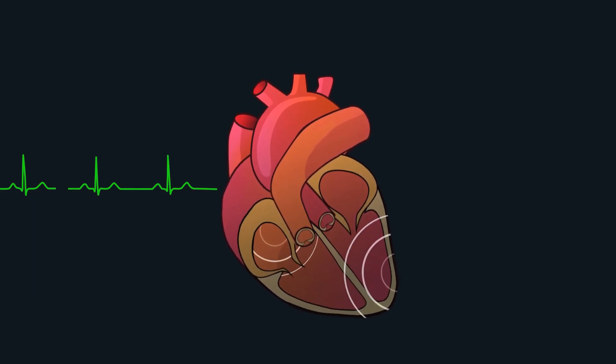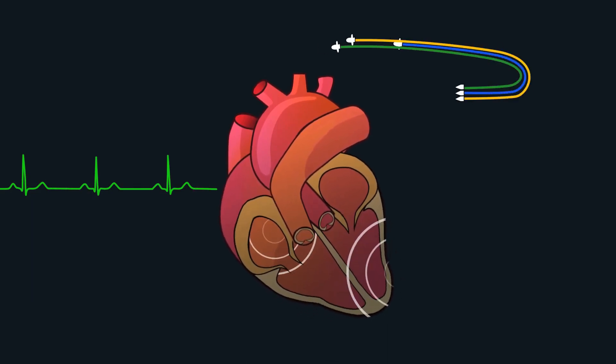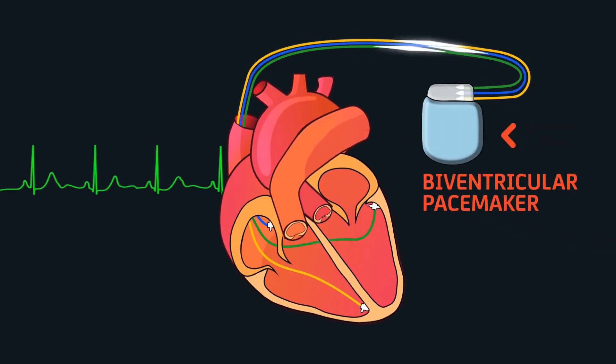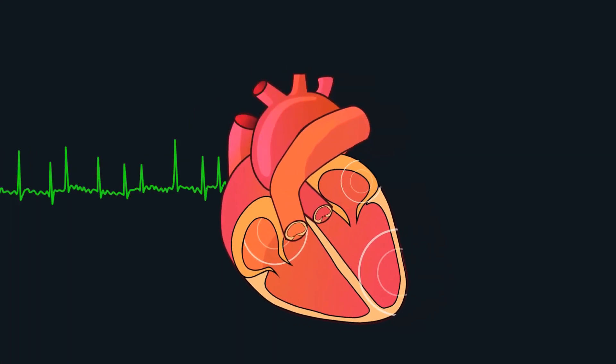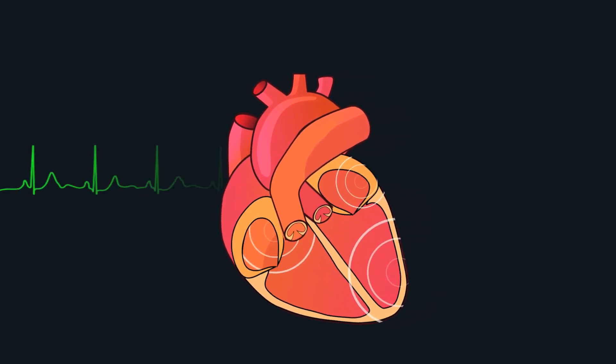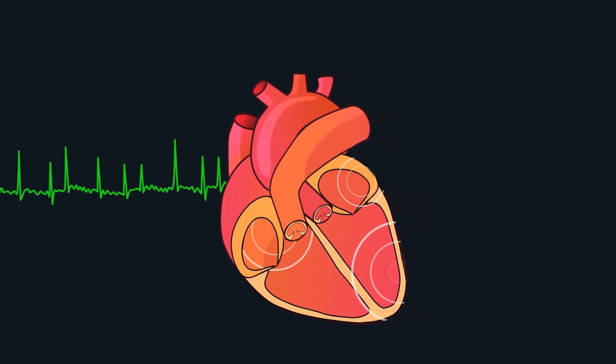In some such cases, the doctor may employ a biventricular pacemaker. This pacemaker improves the pumping efficiency of the heart by synchronizing its different chambers.